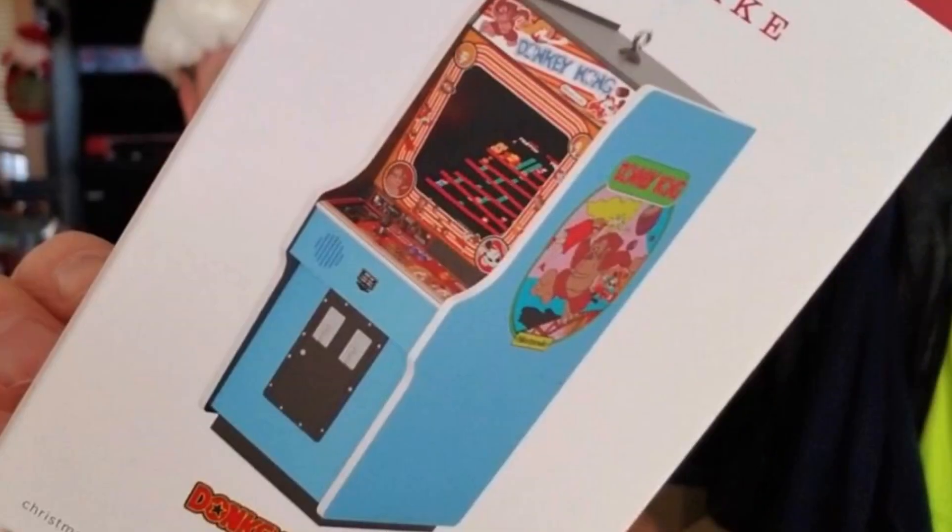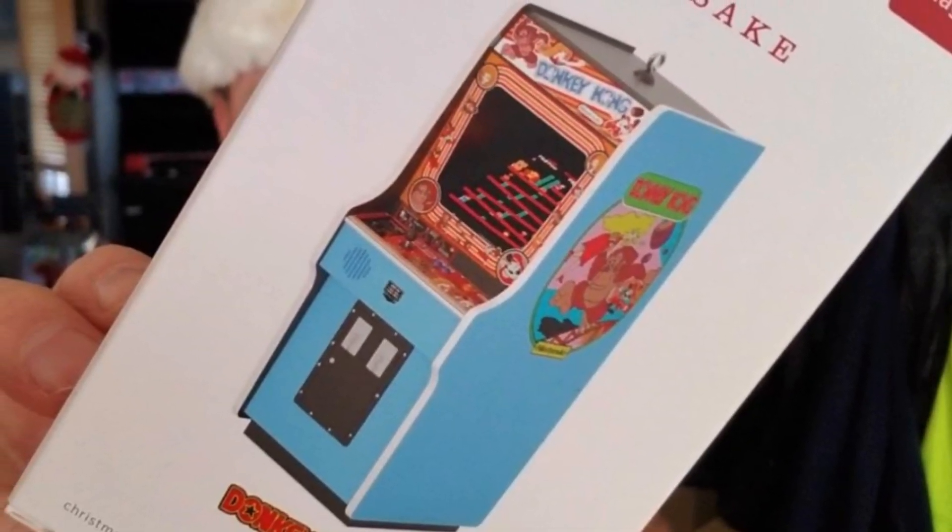It's Christmas time again and that means I am scouring the stores for cool nerdy Christmas stuff. What did I find this year? Donkey Kong for my Christmas tree. We're gonna take a look at that right now.